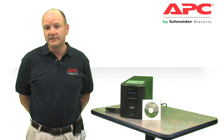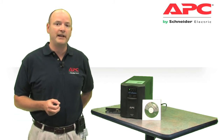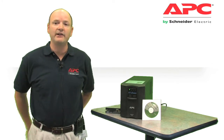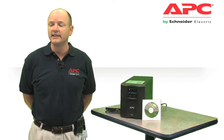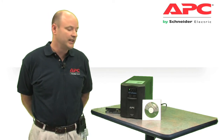Its proven line interactive design supplies clean, reliable, network-grade power over a wide range of conditions, including surges, spikes, brownouts, blackouts, and other transients that can cause costly downtime, data loss, and hardware damage.